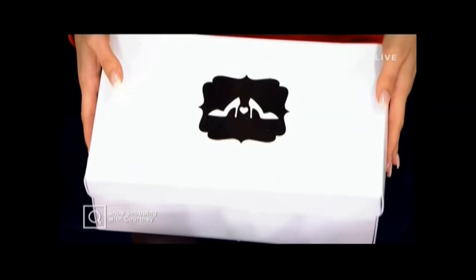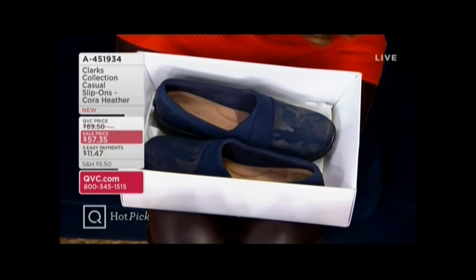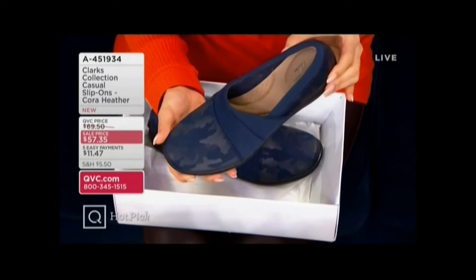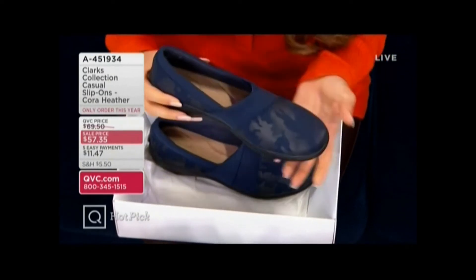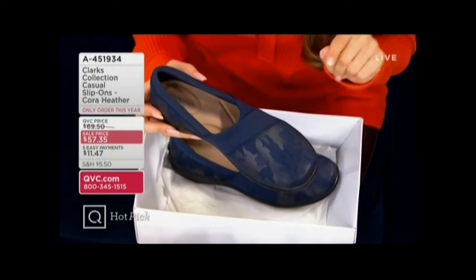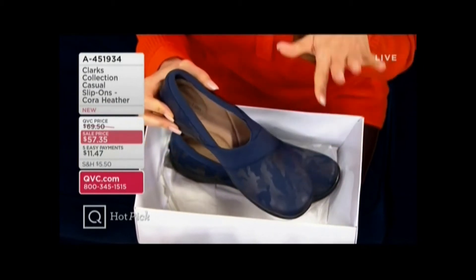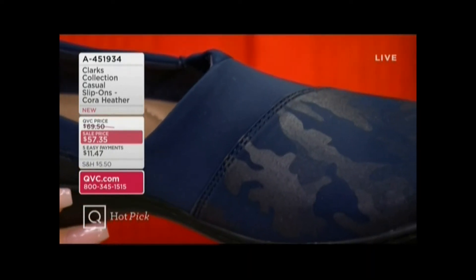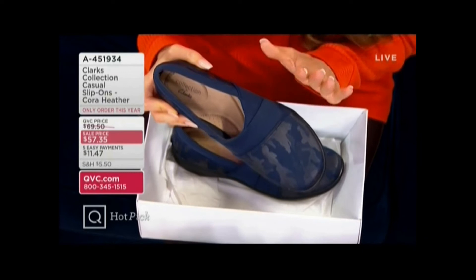I'm going to give you a preview of some of my favorite things. This one is so exciting — people have already found this just sitting on QVC.com. From Clark's, look at the camo. This is called the Cora Heather. It's the upgrade to the beloved Ashland — a classic slip-on shoe with a major cool upgrade in the upper. Beautiful camo mixes and leather options. Launching as a big hot pick today — a first look and one order of the year — in narrow, medium, and wide widths.